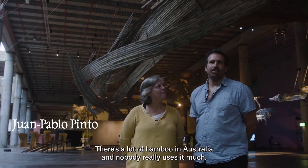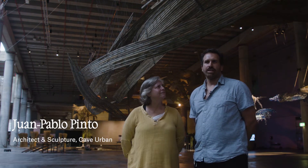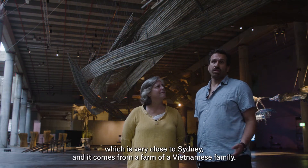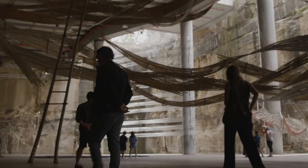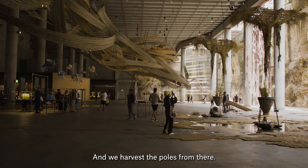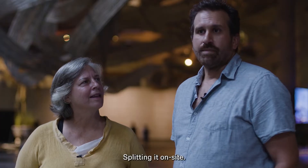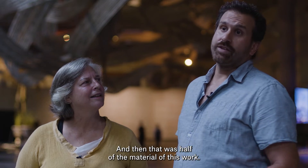And it's abundant — there's a lot of bamboo in Australia and nobody really uses it much. This bamboo in this work, half of it comes from Pits Ridge, which is very close to Sydney, from a farm of a Vietnamese family. They actually grow it for the restaurants — they grow bamboo shoots for eating and we harvest the poles from there. That was maybe two weeks of harvest, splitting it on site, and that was half of the material of this work.